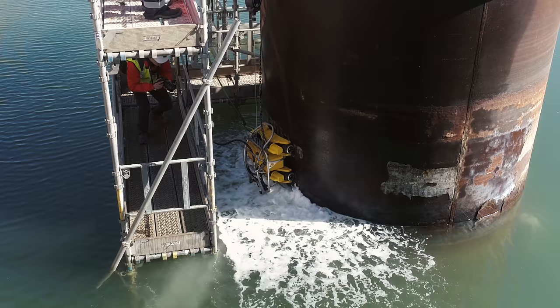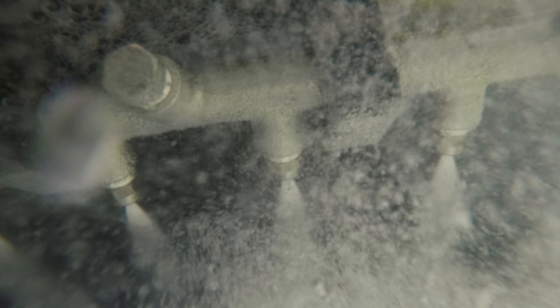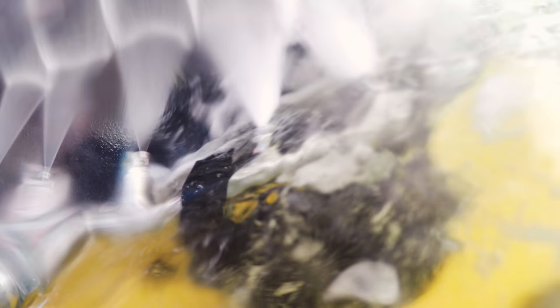RobFMS represents the latest stage of this development — a robotic platform for external cleaning of steel structures used in the offshore wind and marine industries. RobFMS can carry out not just a visual check, but a full NDT inspection and cleaning of problematic biofouling. It can do this completely, quickly and with great precision.